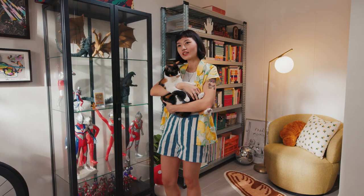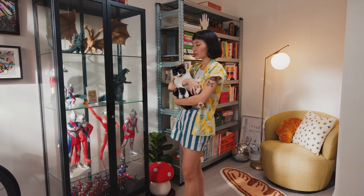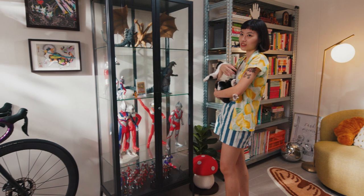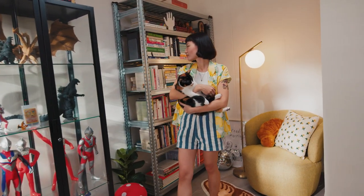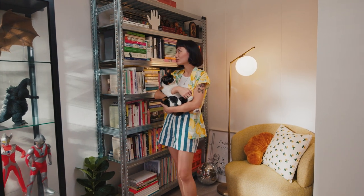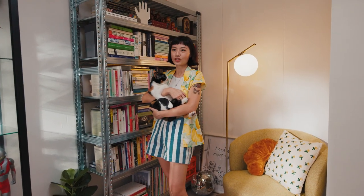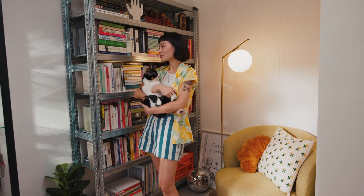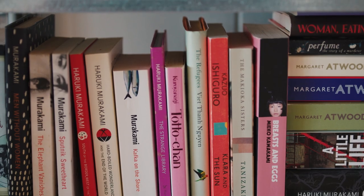We like to think of this corner of the house as a childhood zone because it houses some of our collections that we've had ever since we were young, such as this Ultraman collection that my husband has had ever since he was a kid. I also have books that I've collected as a child. When I was younger, my parents used to leave us at the bookstore while they went grocery shopping, and I think just being around the shelves packed with books was what really inspired me to create my own mini library today.